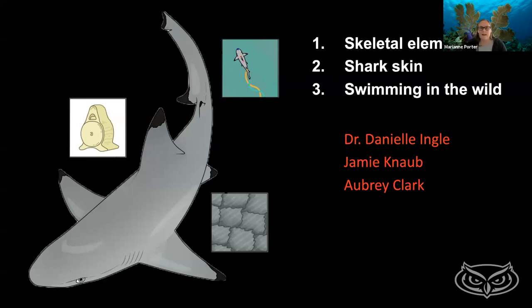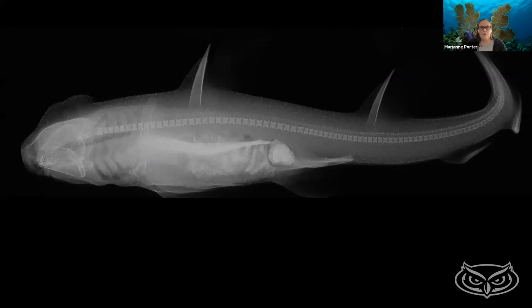We're going to start off talking about skeletal elements. Researchers in my lab include Dr. Danielle Engel, currently a postdoc at Texas A&M in Galveston, and PhD students Jamie Mab and Aubrey Clark. When we think about the skeleton of sharks, you might think back to what you've learned from Shark Week — sharks have skeletons made of cartilage. This is mentioned in almost every nature documentary, but I think it's often unappreciated. If we think about the evolutionary history of sharks, they've been around for about 450 million years with a skeleton made of cartilage.